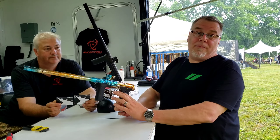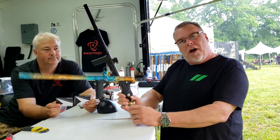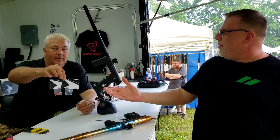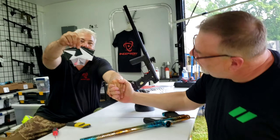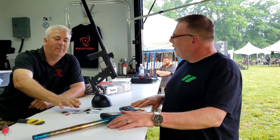I believe it's the only aftermarket trigger available — and I think you're right. So Simon's going to tell you all about this. We just released this yesterday and they've been selling like crazy today. The big difference is we have a vertical adjustment screw,